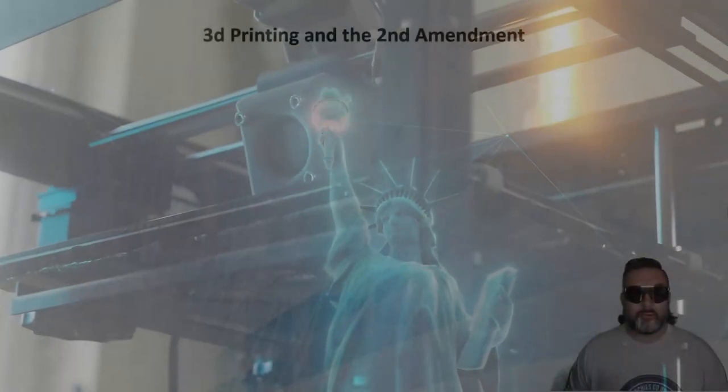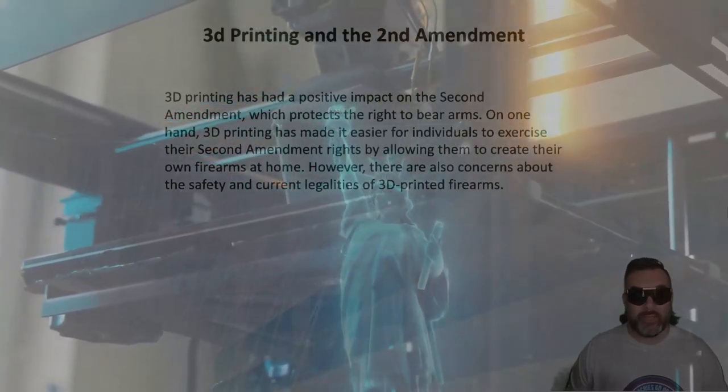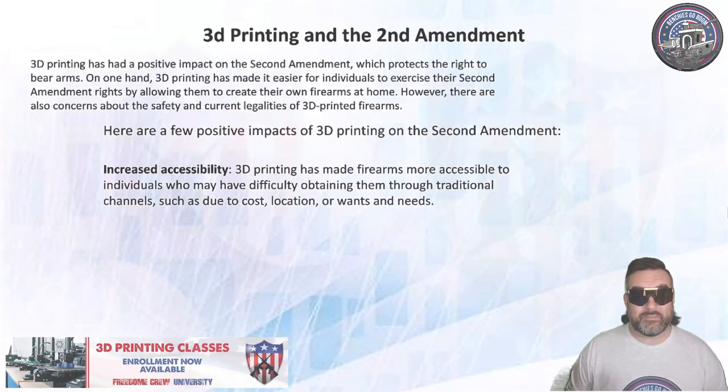Let's talk a little bit about 3D printing and the Second Amendment. 3D printing has had a positive impact on the Second Amendment, which protects the right to bear arms. 3D printing has made it easier for individuals to exercise their Second Amendment rights by allowing them to create their own firearms at home, making firearms more accessible to individuals who may have had difficulty obtaining them through traditional channels, such as due to cost, location, or wants and needs.